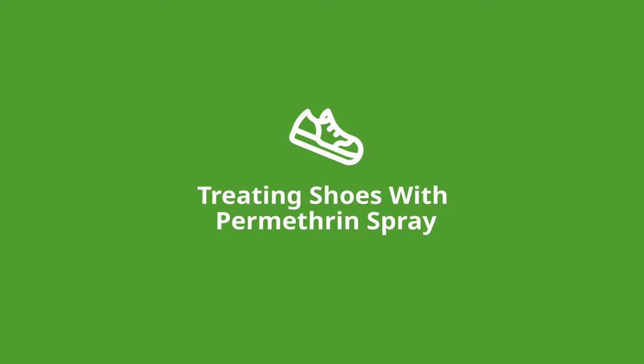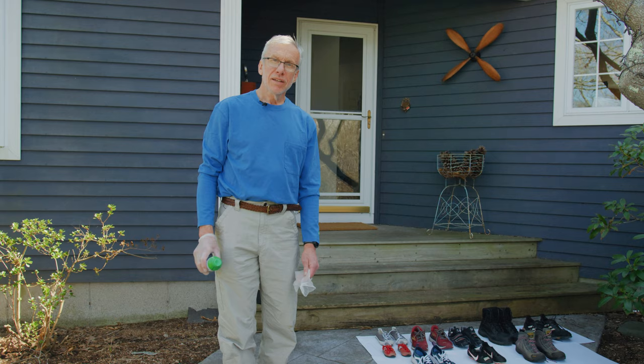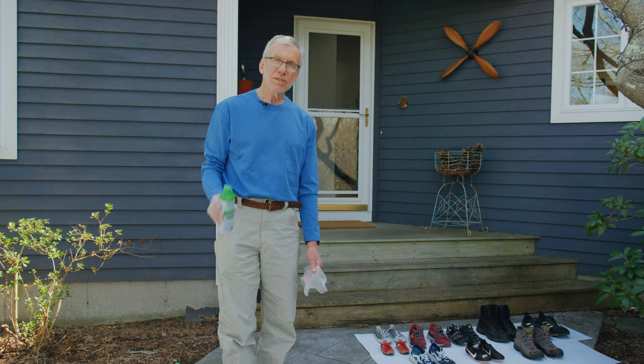The first and best line of defense against nymphal and larval stage ticks is to treat your shoes. These ticks are in the leaf litter and along the ground, so their first point of contact is shoes. Permethrin-treated shoes is the best way to protect yourself against these tiny ticks.